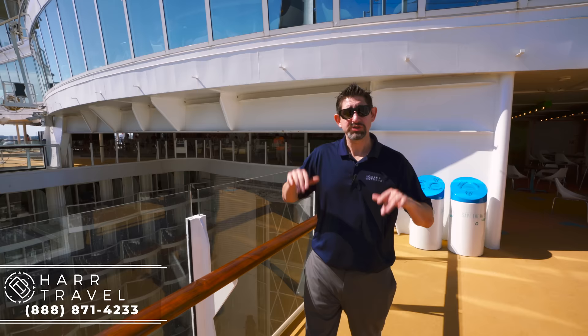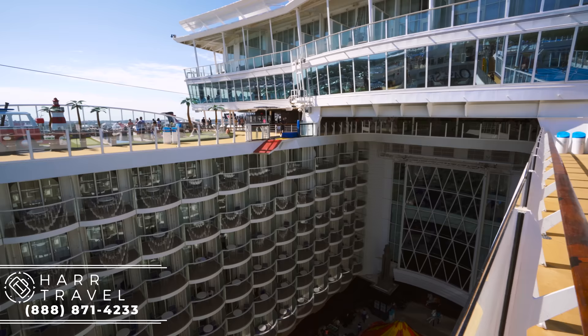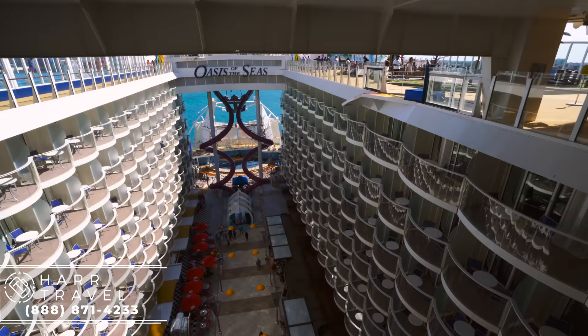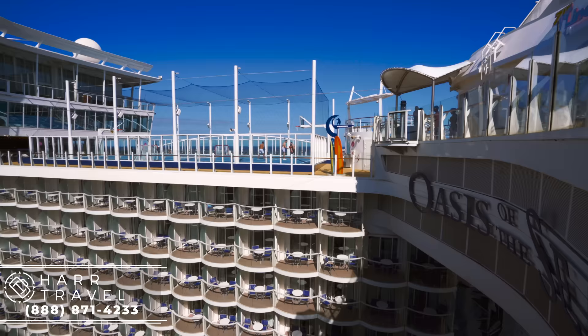Before we head into the sports core, I wanted to point out this unique feature — once again, this is a first with the Oasis. Mind-blowing the first time I saw it: all of these are interior-facing balconies that look down on the boardwalk. Some are in different positions, and you've got the Aqua Theater suites in the very back as well. So you can take advantage of checking out the shows, the people watching, and all the energy that comes from the boardwalk, while also having some fresh air and a balcony.